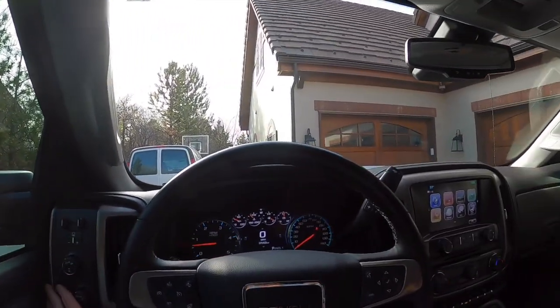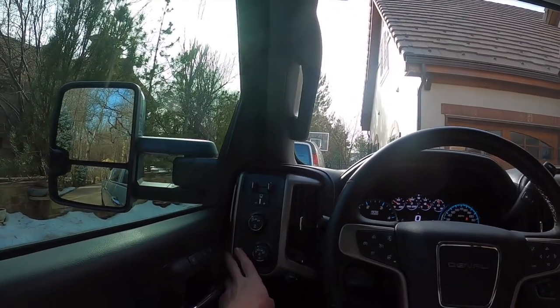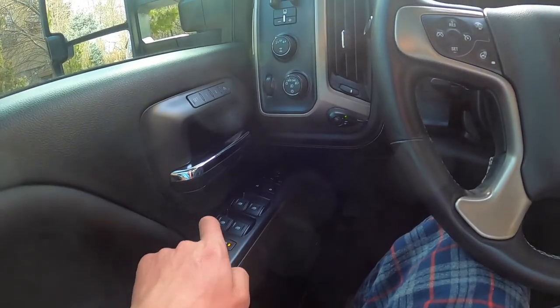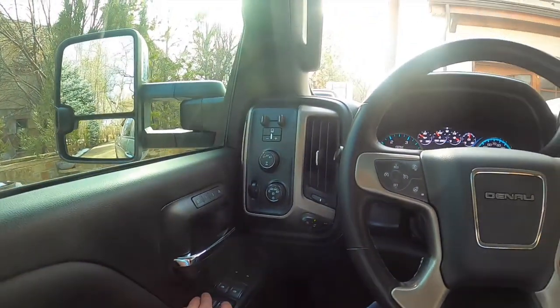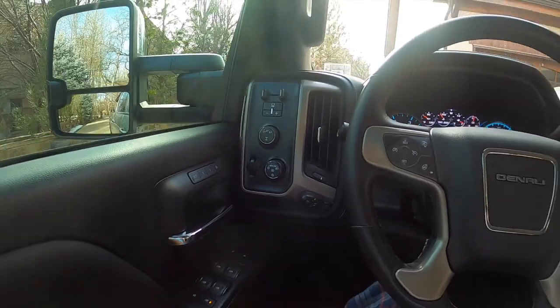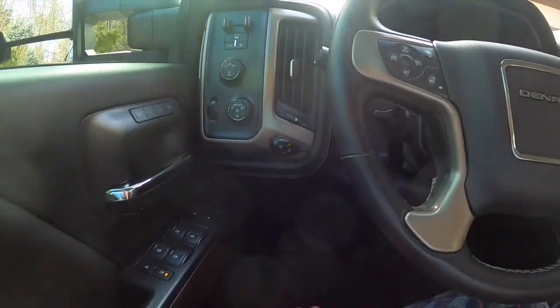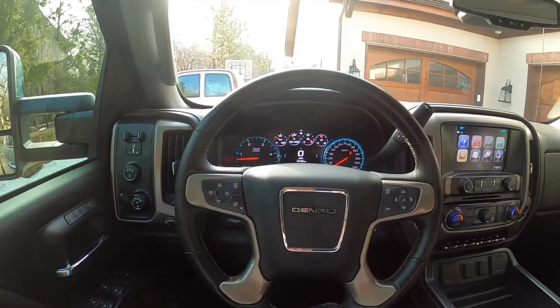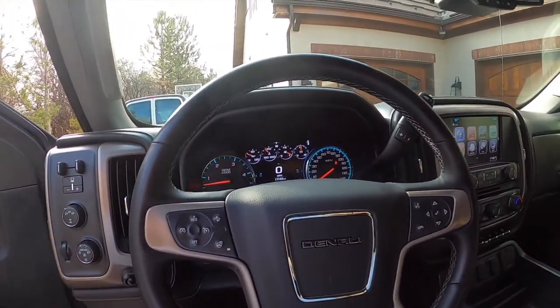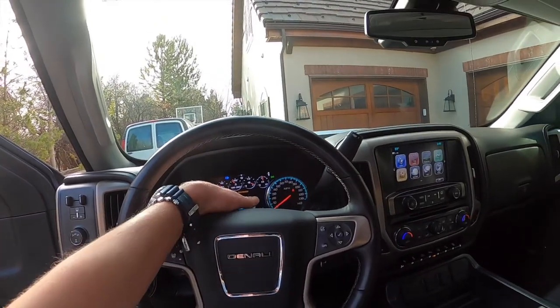This turns up and down the brightness of the instrument panel when the headlights are on. You've got your child lock, window lock, all automatic windows, power folding mirrors, power door locks, mirror adjustments, and your parking brake down below, as well as a Bose sound system. I'm going to turn on the headlights and the hazards.